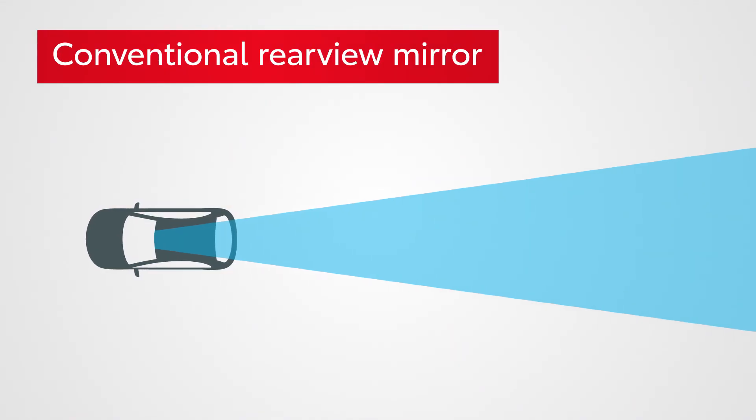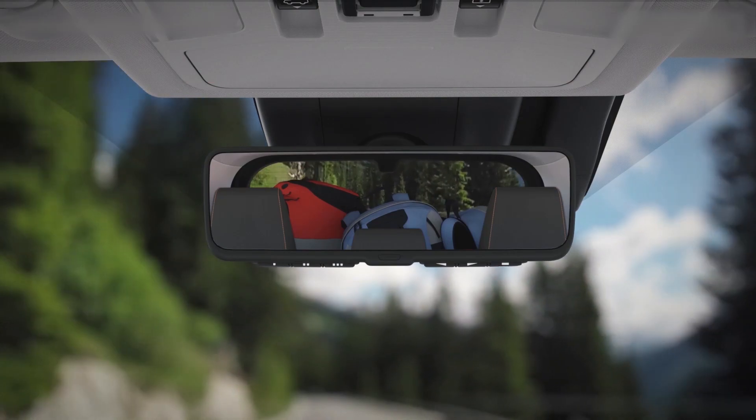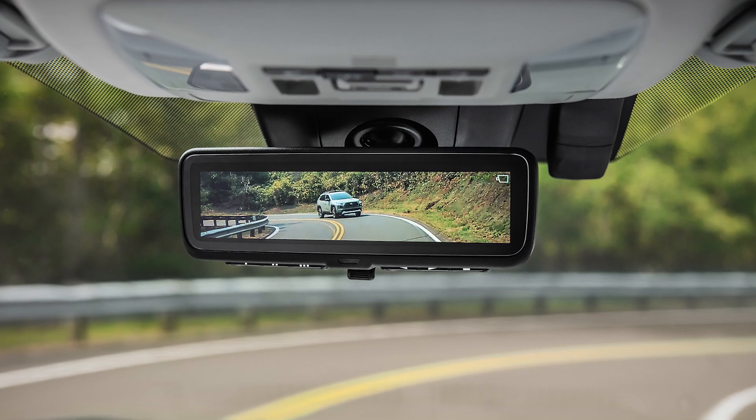It works like a conventional mirror, but by simply flipping a switch, drivers receive an increased field of vision and clarity through a digital display. Thanks to the adjustable wide-angle, high-definition camera, objects located behind the vehicle can be seen very easily.